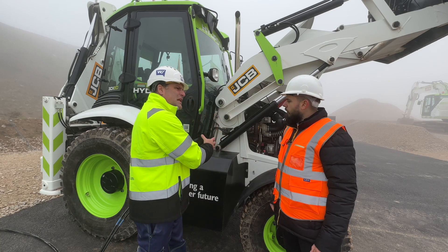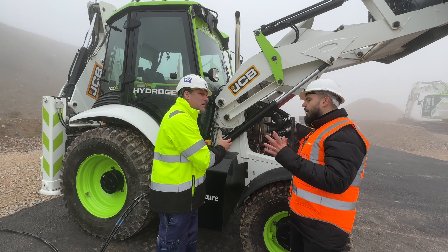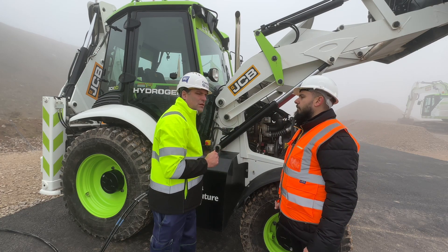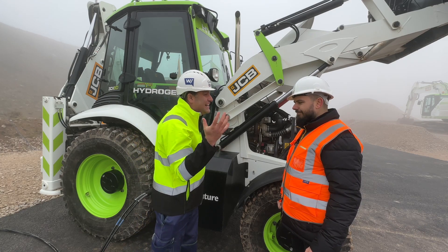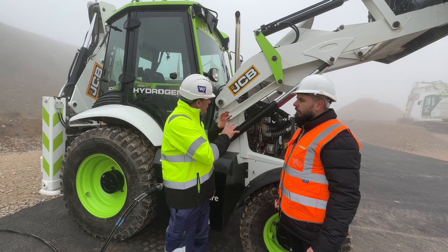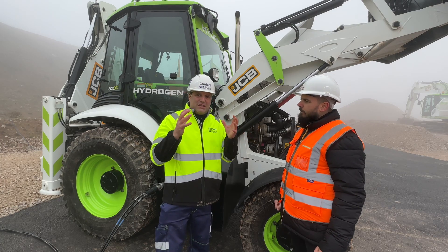This is a tank — we rate it in kilos rather than liters. It'll be between six to eight kilos on a machine like this, but we'll right-size them for the customer when we take these products to market. We're talking 350 bar — and kilos, not liters. Fantastic to see this hydrogen machine working today.